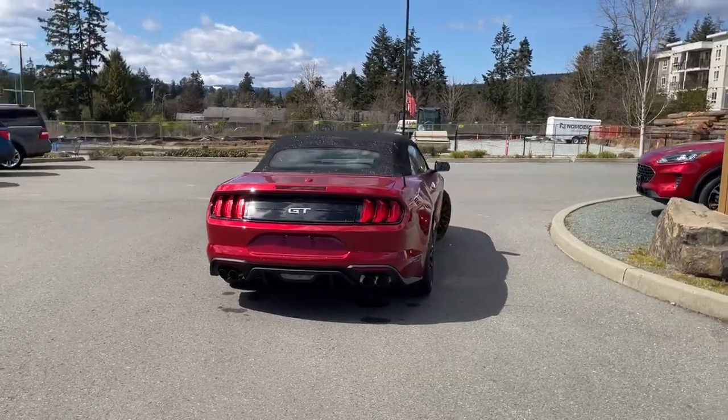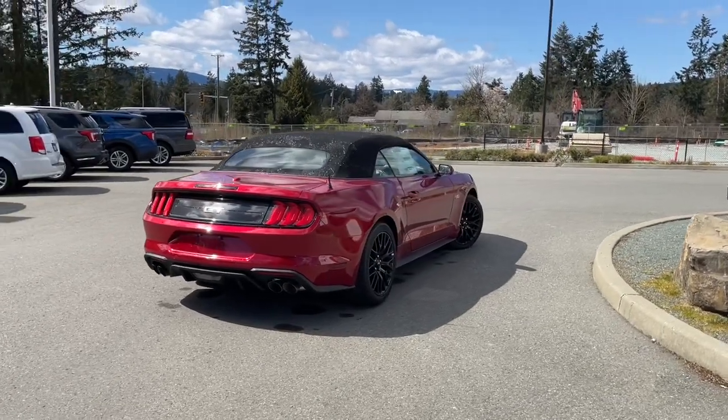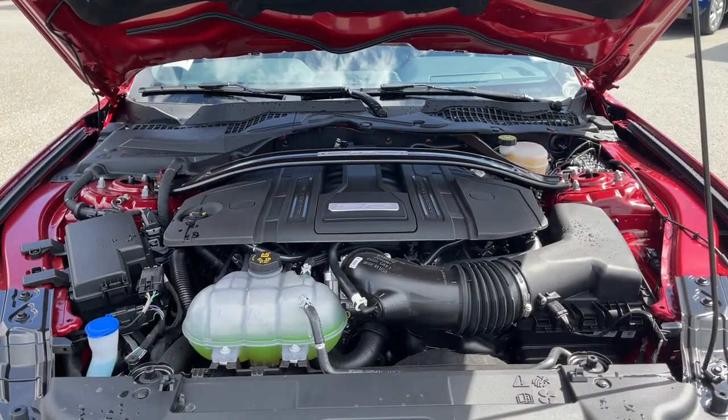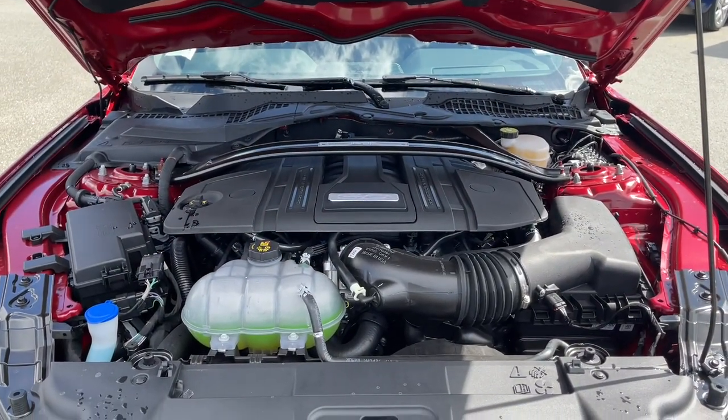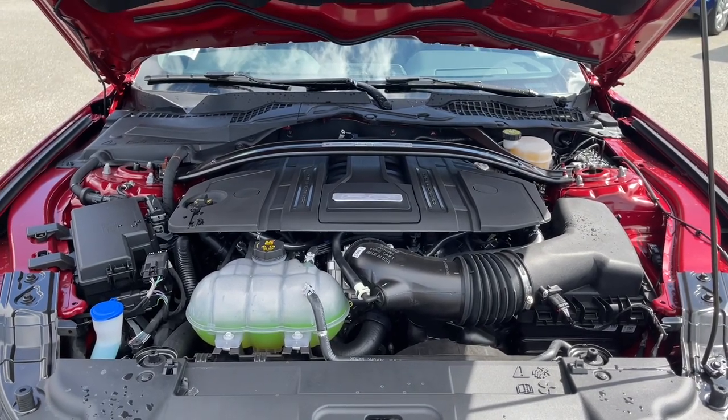It's really easy to take this vehicle out for a test drive — you can book it online at islandford.ca. Let's have a look under the hood: this is a 5.0L V8 engine, 460 horsepower, paired with rear-wheel drive and a 10-speed automatic transmission.